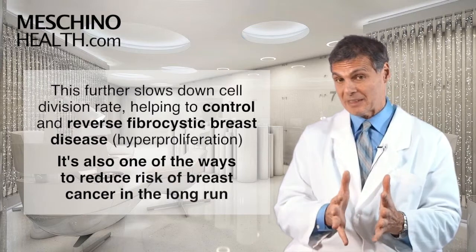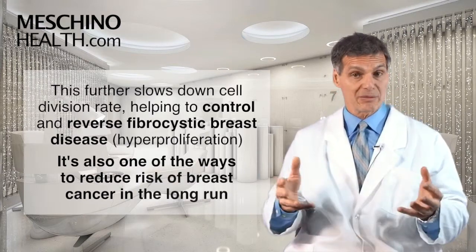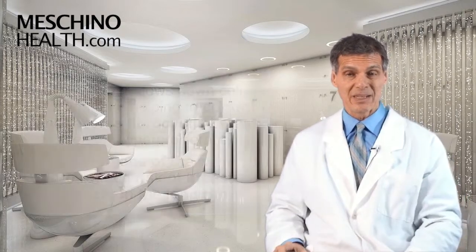All of that slows down the rate of cell division and helps to control this hyper-proliferative disease that we call fibrocystic breast disease. So it has a calming effect on the rate of cell division, and that's how you reverse fibrocystic breast disease — it's one of the most important ways, and also one of the most important ways to reduce your risk of breast cancer long term.